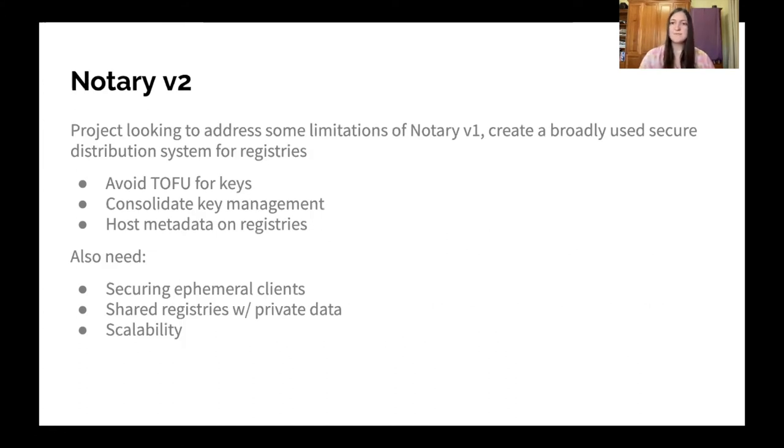So what are we going to do about this? In this space, I've been working on the Notary V2 effort, which is an effort to create a more broadly used secure distribution system for registries by building onto the work done in Notary and addressing some of its limitations. These include avoiding trust on first use for keys, consolidating key management to make it much easier to use securely, and hosting metadata directly on repositories to avoid users having to run additional services.